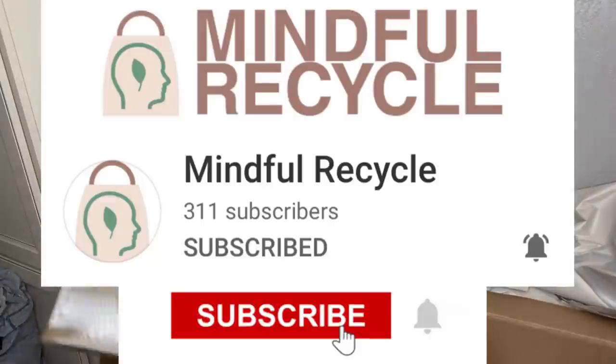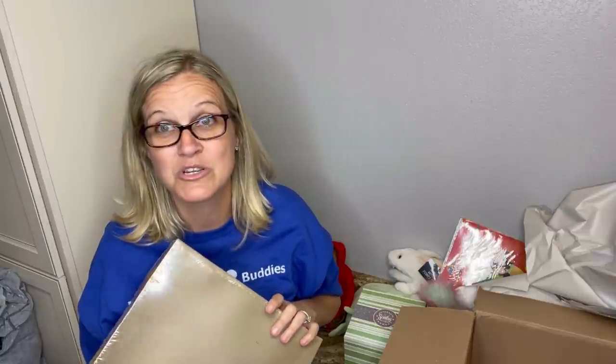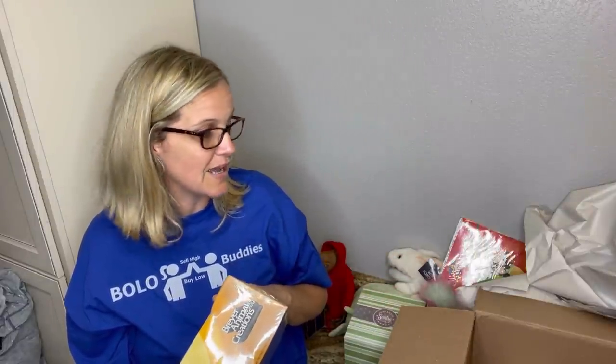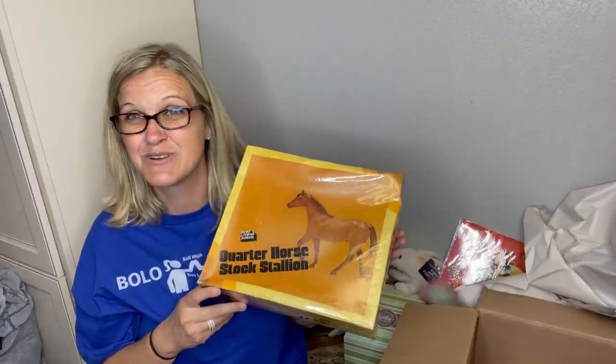Terry, thank you so much. I appreciate you very much. I am going to list this stuff. Please show Terry some love with a sub — Mindful Recycle. I'll post the link down below — check out her store, she has amazing items. She is definitely a bolo finder with very cool stuff. You'll see her in the bolo video once a month. This box was awesome! I think the Breyer horse is my favorite item, and the ET is pretty cool too.